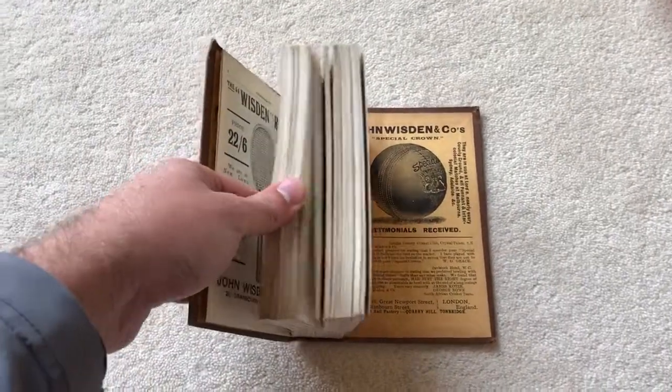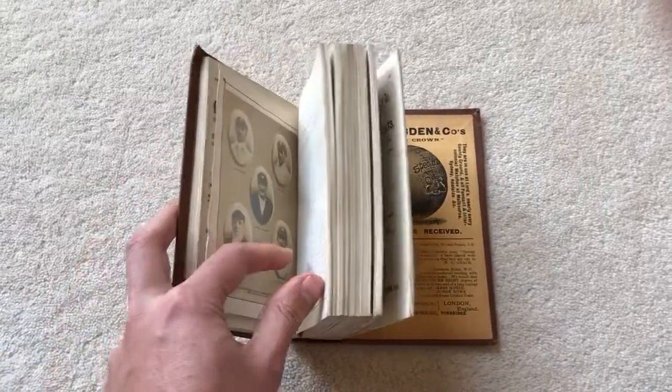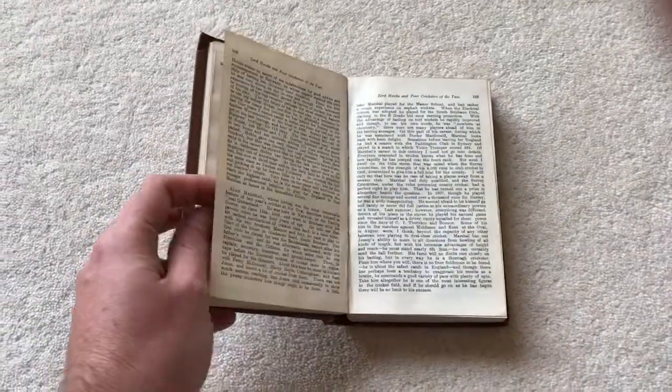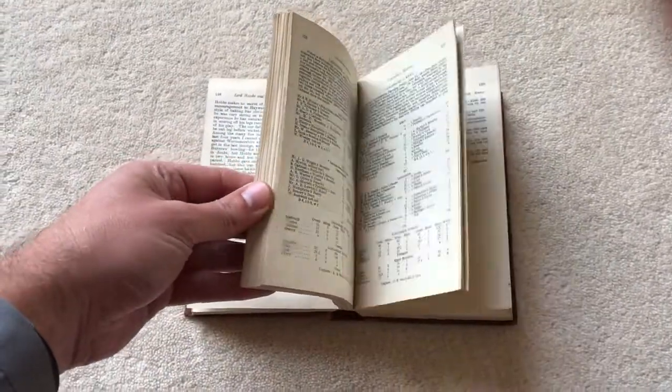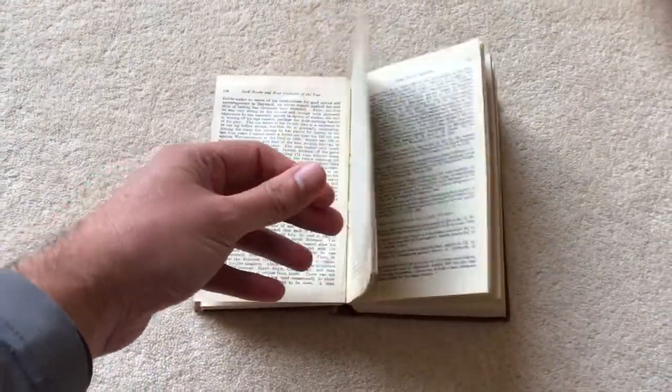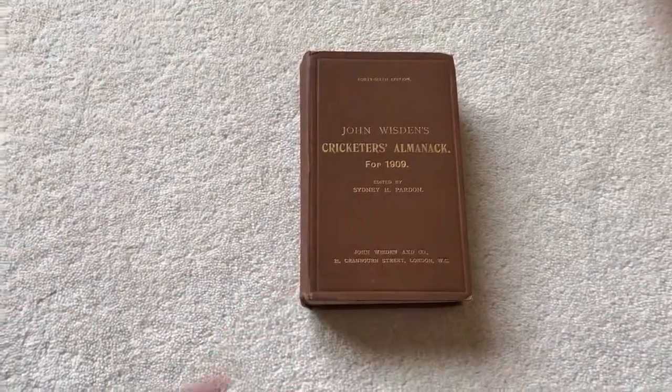Looking at the page block, there's a little bit of darkness, but there's a photo plate in here with nice tissue paper, and the pages are clean. As you can see, this Wisden is in very nice condition for an early 1909 example.